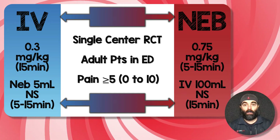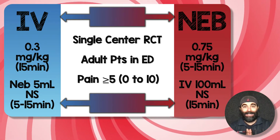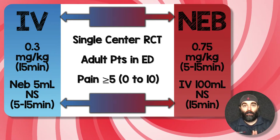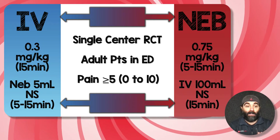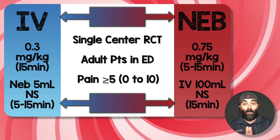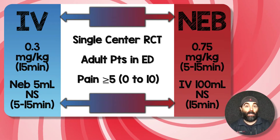This was a single-center randomized clinical trial by Sergey Modov and colleagues who've done tons of ketamine research. These are adult patients in the ED with a pain scale score of 5 or greater on a 0–10 scale. The IV arm received 0.3 mg/kg of IV ketamine in 100 mLs of NS over 15 minutes, plus a placebo of 5 mLs of NS given nebulized over 5 to 15 minutes. The nebulized K-BAN group got 0.75 mg/kg of ketamine nebulized over 5 to 15 minutes, plus a placebo of 100 mLs of NS IV over 15 minutes — to maintain blinding so patients didn't know which treatment they were receiving.